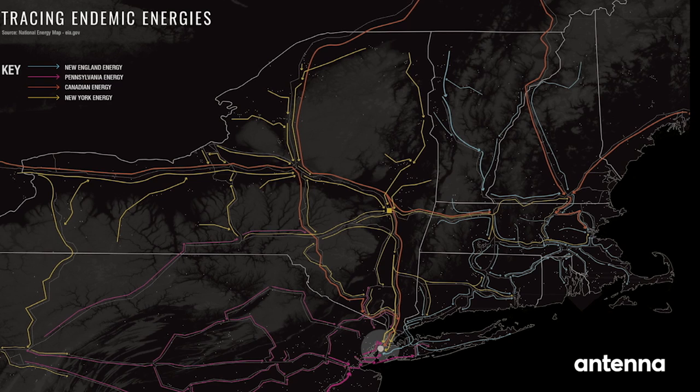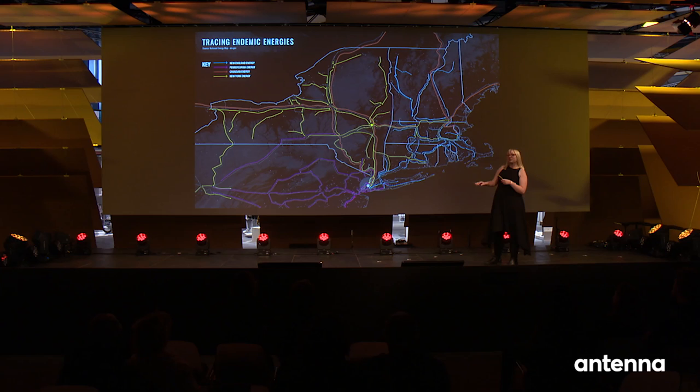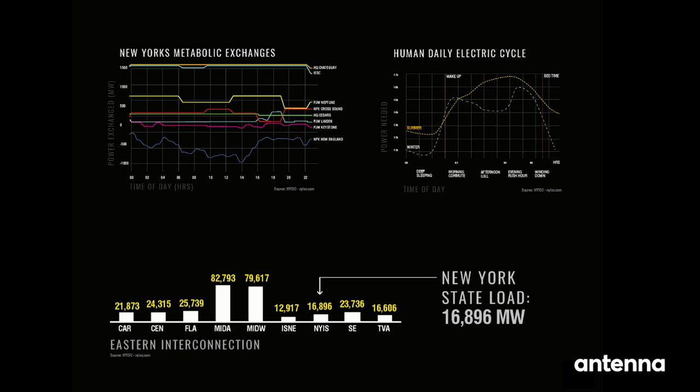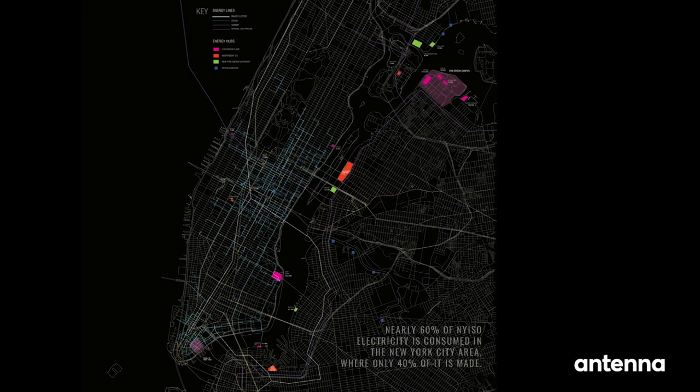I started looking at all the data and found that certain energy plants have paths and energy flows. Everything trickles down to New York City. I was curious: how much does New York City make versus import, and do those people know where their energy comes from? New York's metabolic processes — how much energy exchanges as a state — is actually quite staggering. They import so much Canadian energy. Energy is apolitical in a certain way; it has no boundaries, we all need it and trade it in silence. New York City uses about 60% of all energy produced in New York State but only produces 40% itself, importing the extra 20%.